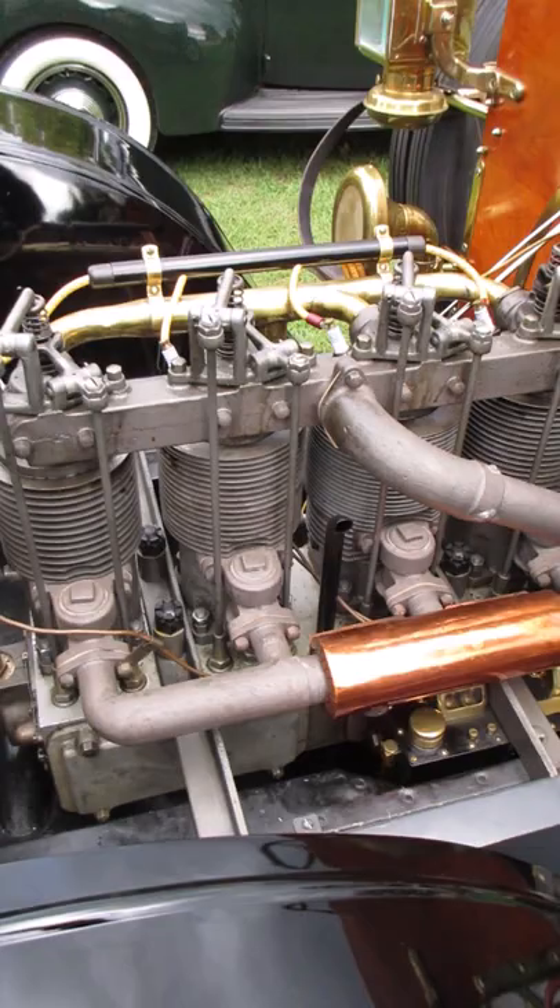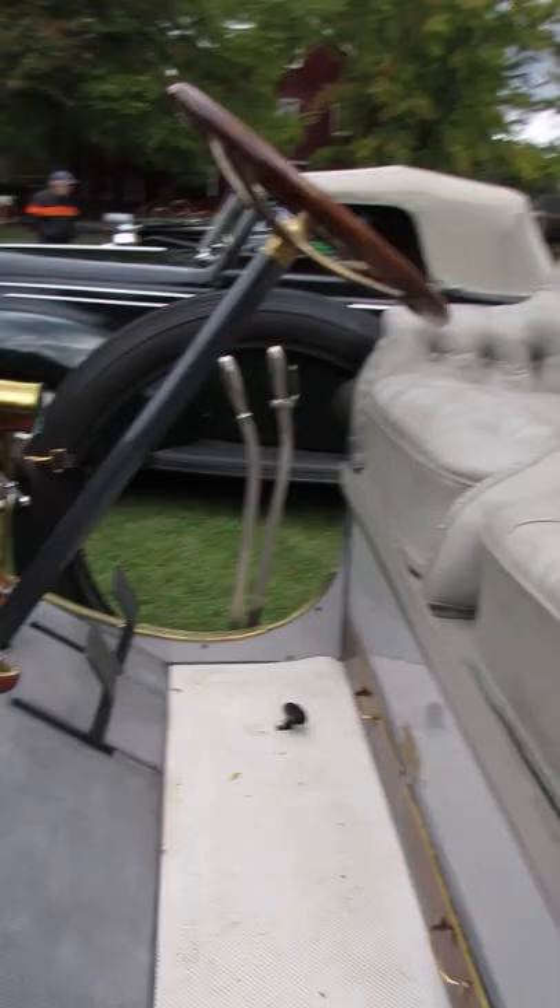You can see the exposed valve train. I'm going to call that a total loss oiler. No rain.